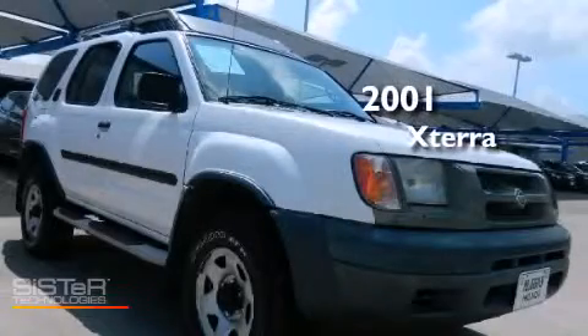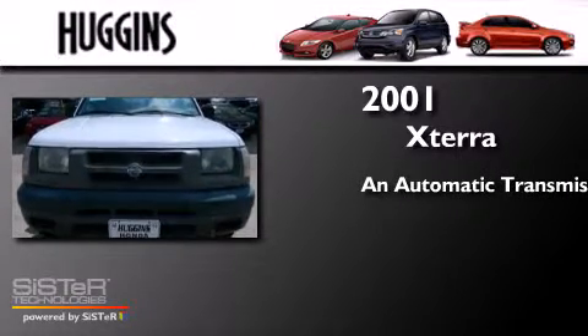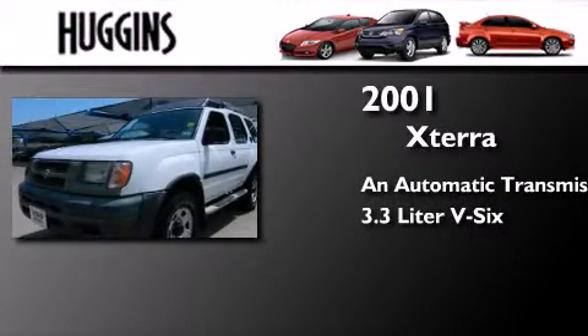This is a 2001 Nissan Xterra. This SUV has an automatic transmission and a 3.3L V6.